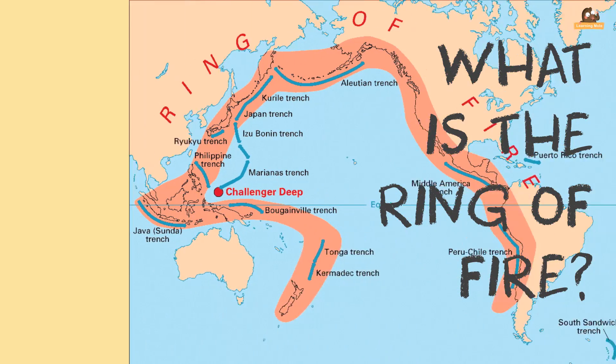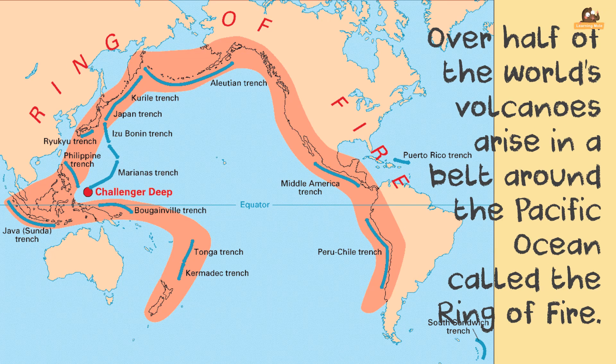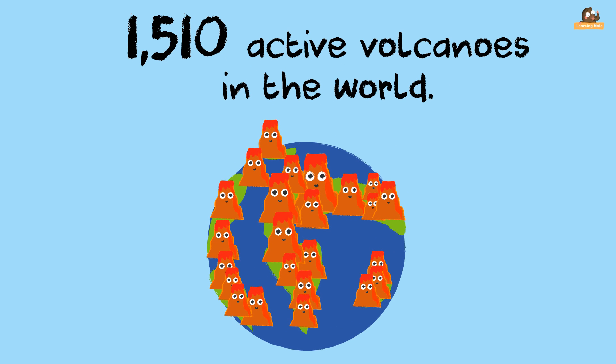What is the Ring of Fire? Over half of the world's volcanoes arise in a circle around the Pacific Ocean called the Ring of Fire. There are around 1,510 active volcanoes in the world. We currently know of 80 or more which are under the oceans.